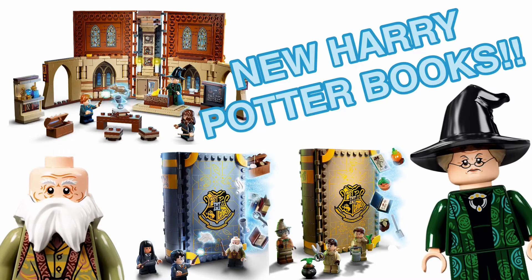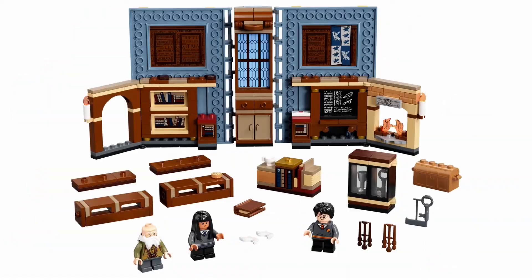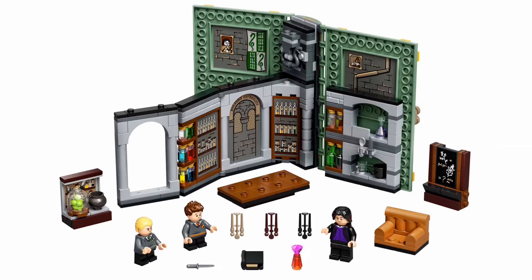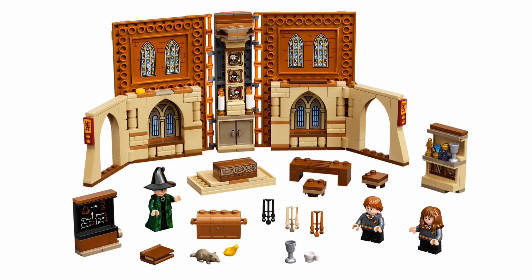These were rumored for a while — we got some links and stuff. Basically you have books for a bunch of different classes: charms, herbology, potions, as well as transfiguration. Each of these are called Hogwarts Moment — that's like the sub-theme.